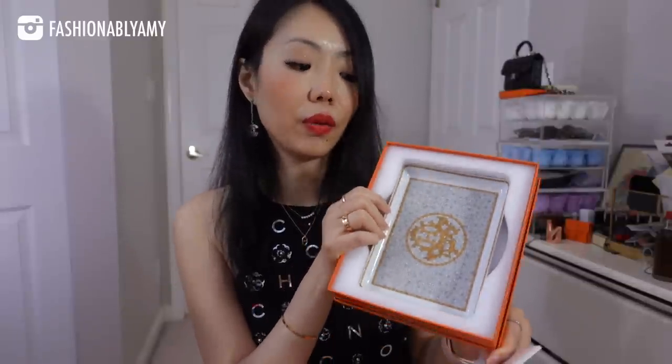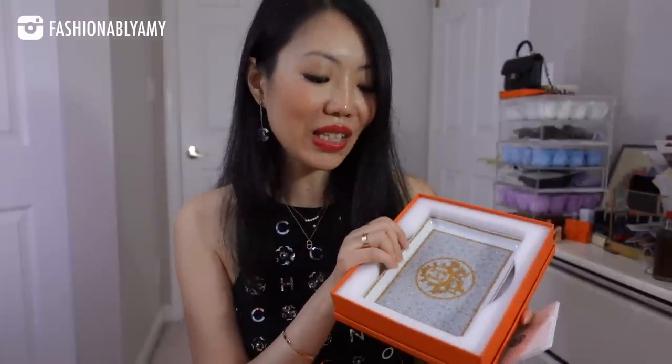These are literally impossible to get now. Not only did they remove them from their website, in-store you are not even able to buy them — they will actually discourage you from asking. In fact, many orders have been cancelled. That is how insanely difficult it is to get these homeware items, especially this tray which is super popular on top of that.